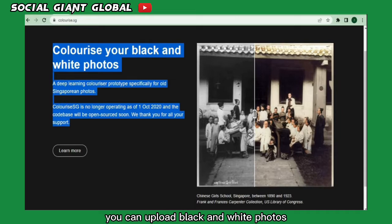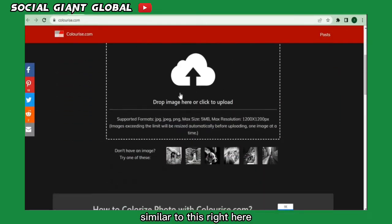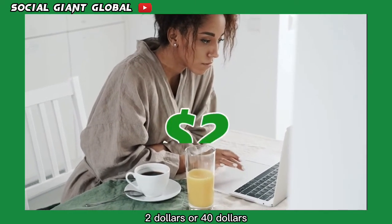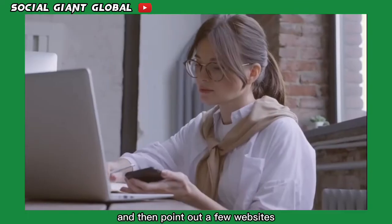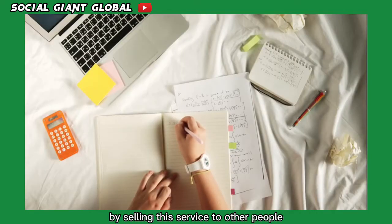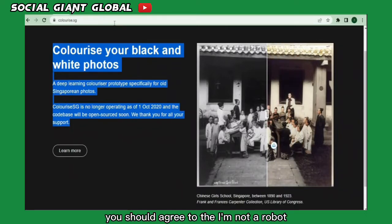When you scroll down the page, you can upload black and white photos and convert them into colored pictures — similar to examples shown here — which you can sell for $10, $20, or $40. I'm demonstrating how to do this for free, and I'll point out websites where you can start earning money by selling this service. Scroll down and agree to the 'I'm not a robot' disclaimer.